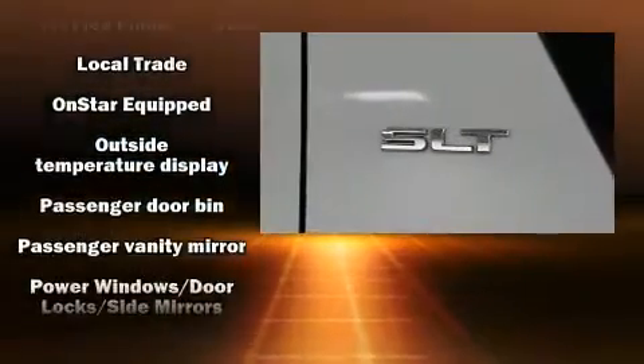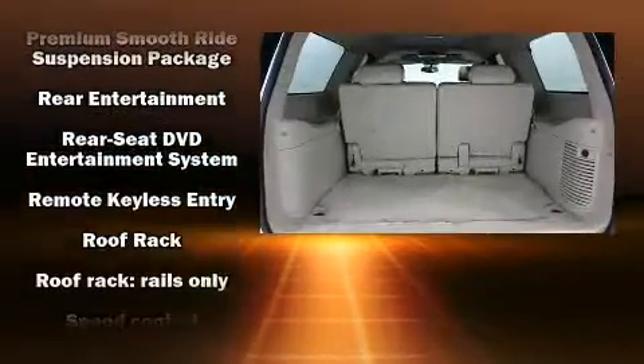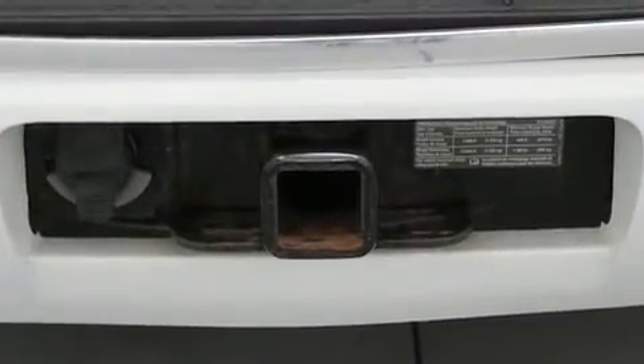Passenger security is always assured thanks to the various safety features, such as dual front impact airbags with occupant sensing airbag, traction control, a panic alarm, OnStar, and four-wheel disc brakes with ABS.